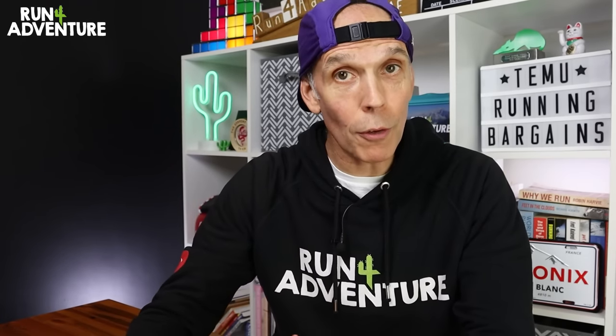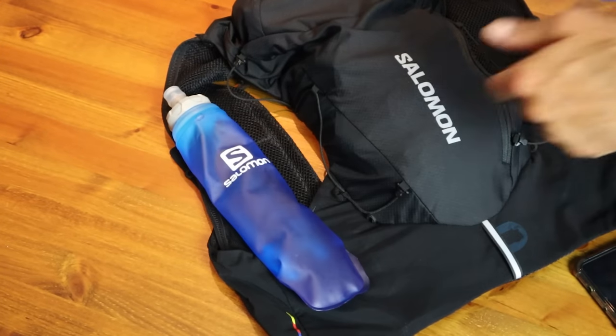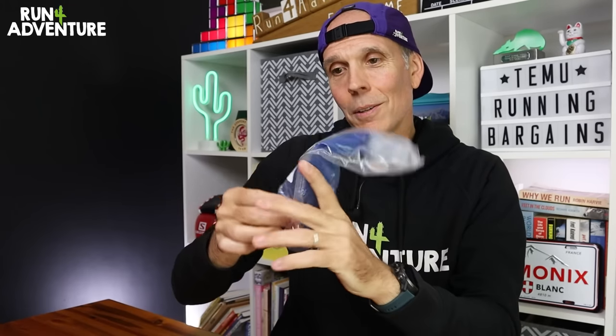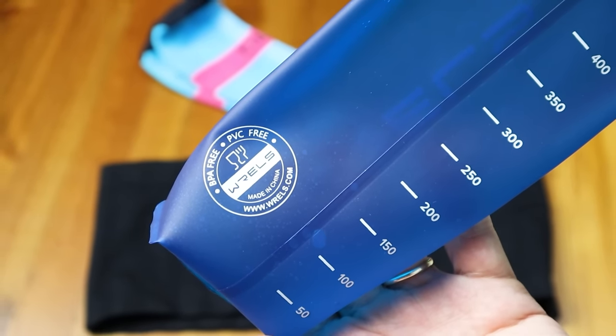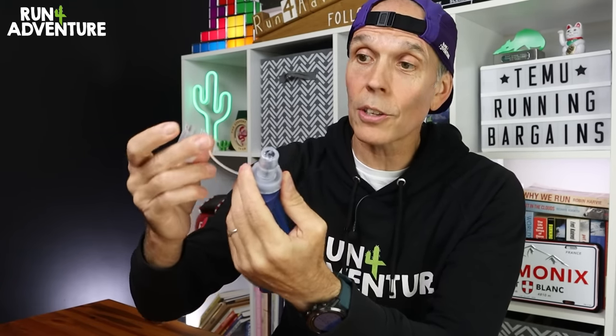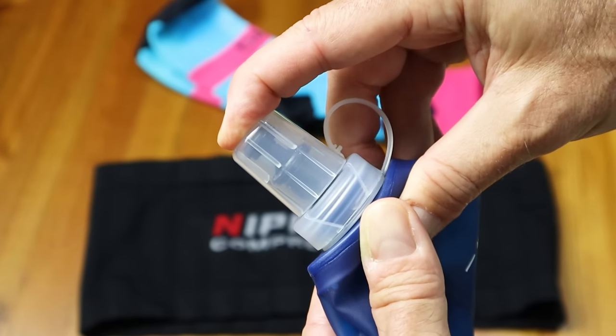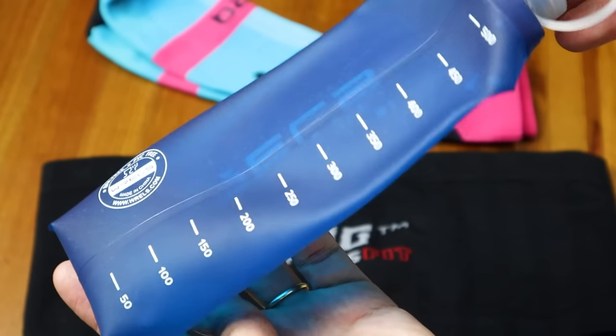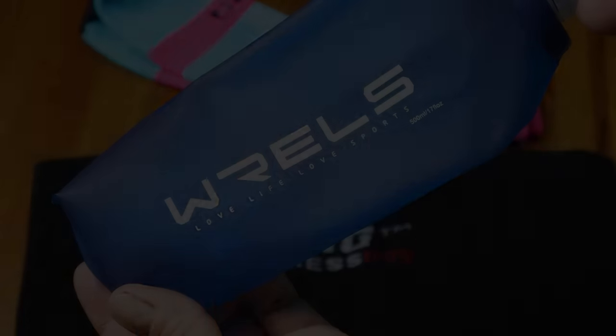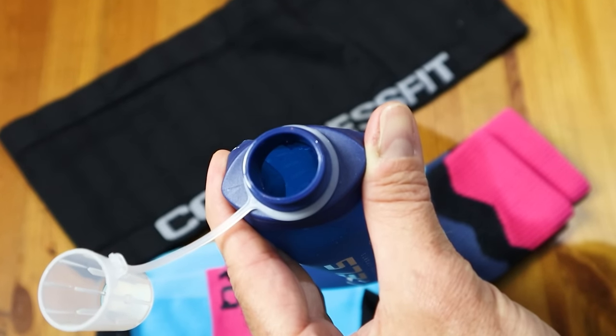Item number two is a 500ml soft flask, very similar to what you'd get with a Salomon, Inov8, or Ultimate Direction hydration vest. The first thing I'm noticing is some handy measurements down the back of the bottle, and it is BPA and PVC free, which is good to see. We've got a very similar bite valve to the Salomon soft flasks, but it comes with a handy lid you can pop on top to stop you losing any fluid if you accidentally squeeze the valve — which is a nice touch. The quality of the bottle actually feels a lot better than I was expecting. The downside is it's got quite a small opening, so filling it up at checkpoints or pouring in tailwind or electrolyte is going to be a bit tricky. But the overall quality is a lot better than expected.